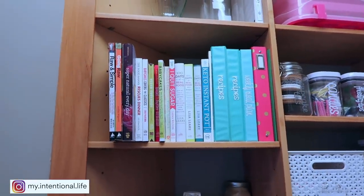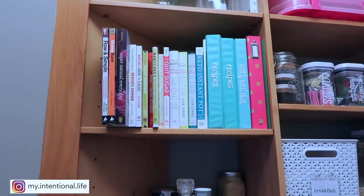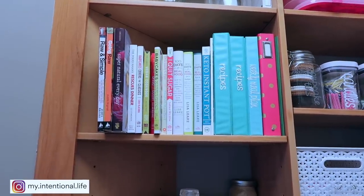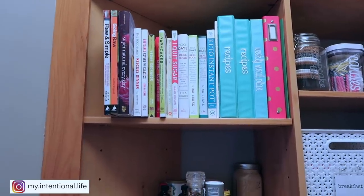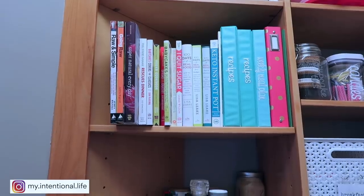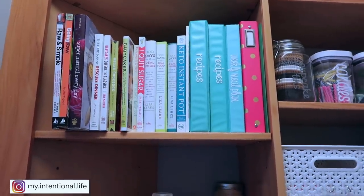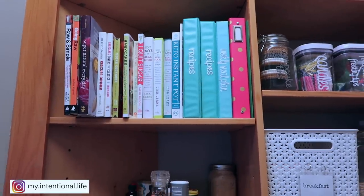The second set of shelves is where I keep all of my recipes. I actually need to go through this — it's on my to-do list. I will do a video on kind of how I manage my recipes, but it's just gotten a little out of control with some of the new recipe books I've got. Some of the recipes in these binders I don't use a lot, so I just kind of need to consolidate so that it flows a little bit better.